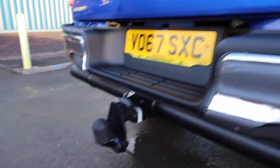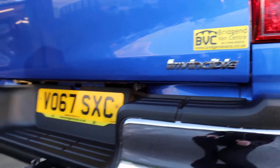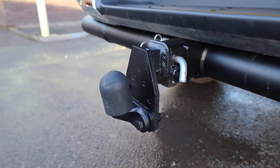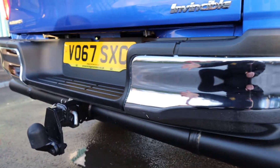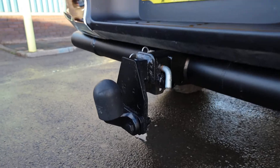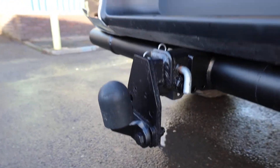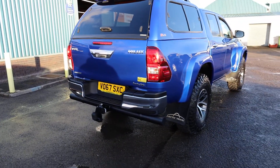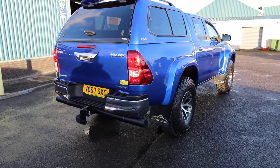It comes on the Invincible — Invincible is the model name. This one has got the Arctic Trucks tow bar. No ordinary tow bar, of course, because of how high the vehicle is — they couldn't just put a normal tow bar on here. So this is the Arctic Trucks tow bar, and that's the first element to talk about in the conversion which has been done.